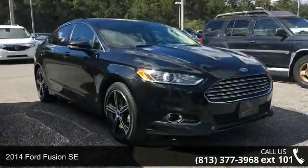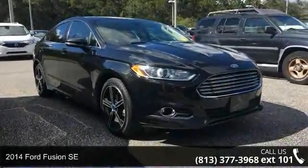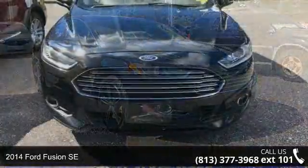Arrive in style with this 2014 Ford Fusion SE. This may be the set of wheels you've been looking for.